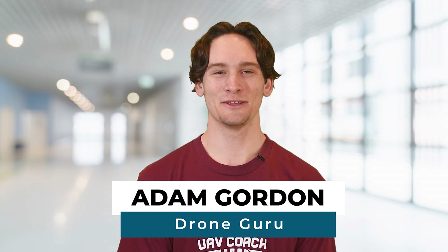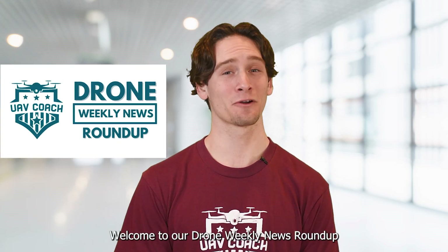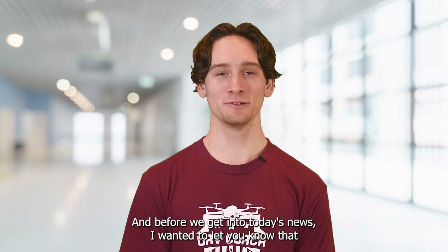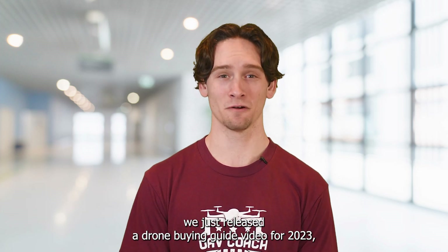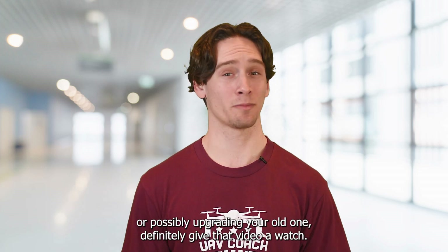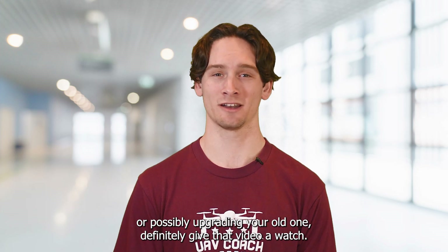Hey drone friends, this is Adam at UAV Coach and Drone Pilot Ground School. Happy Friday morning and welcome to our drone weekly news roundup. Before we get into today's news, I wanted to let you know that we just released a drone buying guide video for 2023, which is linked down below. So if you're interested in buying a drone for the first time or possibly upgrading your old one, definitely give that video a watch.